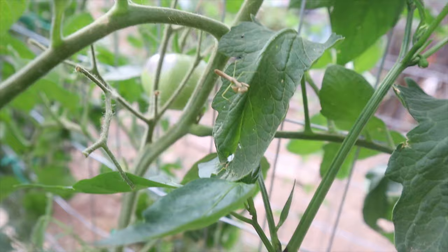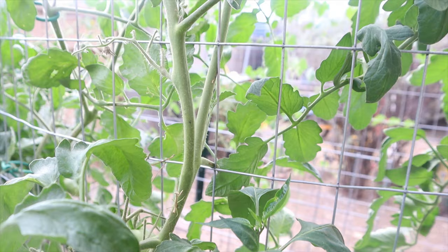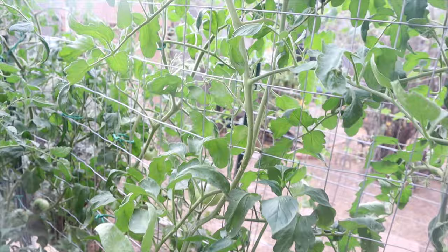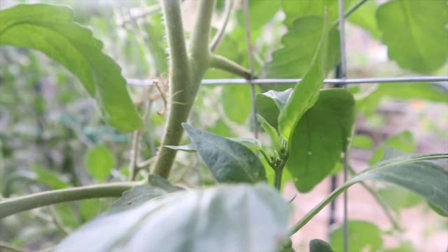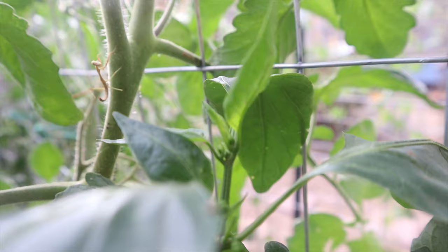Look at that — that's a praying mantis, and I love seeing these guys in the garden because they will eat things that are not good for your garden — all the bad bugs. They are predators and great for the garden. That is one of the bonuses of not using pesticides or chemicals: you can get that natural pest control growing in your garden. Your garden will create an ecosystem of its own if you just allow it to do so.